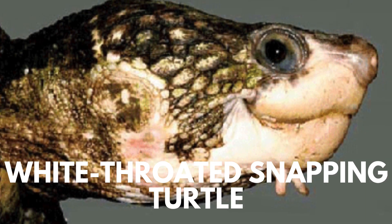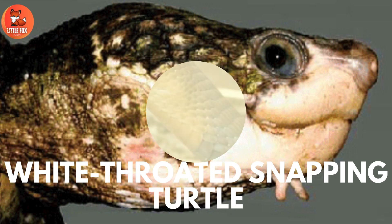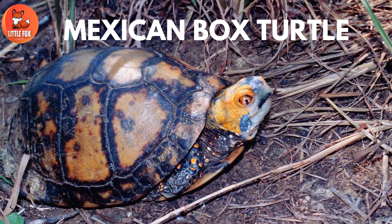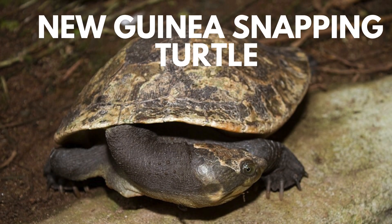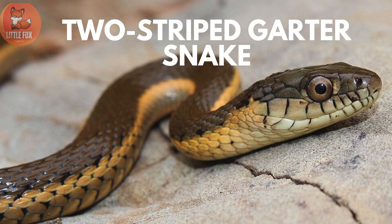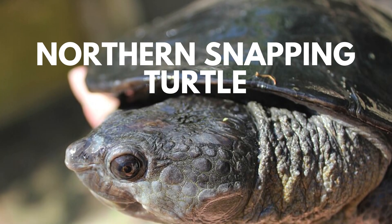Number 7: White-Throated Snapping Turtle. Number 8: Molly Cobra. Number 9: Mexican Box Turtle. Number 10: New Guinea Snapping Turtle. Number 11: Two-Striped Garter Snake. Number 12: Northern Snapping Turtle.